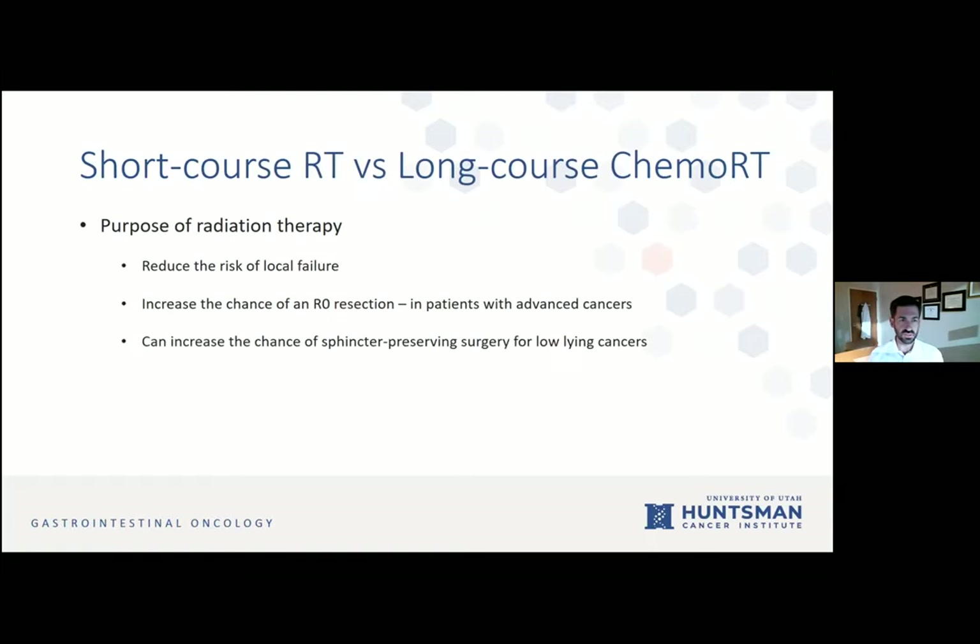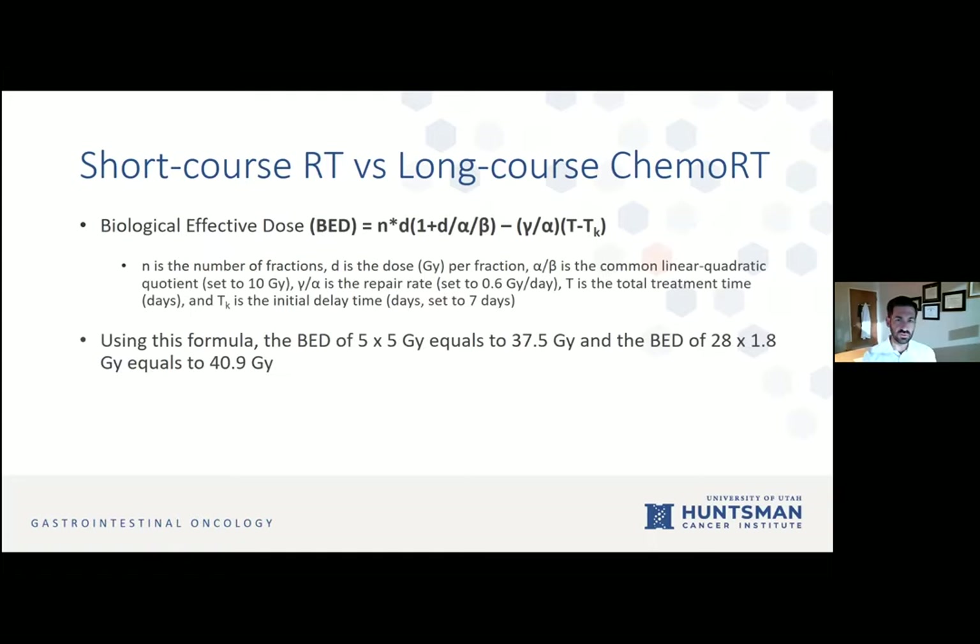What is the purpose of radiation therapy with rectal cancer? We want to reduce the risk of local failure, which radiation has been shown to do. We want to increase the chance of an R0 resection — more important for patients with advanced cancers, especially those with mesorectal fascia threatening or invasion. German data showed that preoperative radiation with chemo can increase the chance of sphincter-preserving surgery for low-lying cancers. CT scans are mainly just to rule out stage four disease.